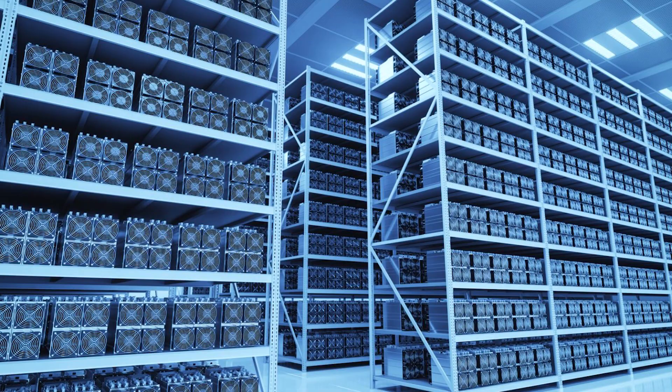What drives the process of mining are the mining rigs, which at first, back in 2009 when Bitcoin was first released, looked something like this. And now they look like this. The reason behind the evolution of mining you can find in this video.